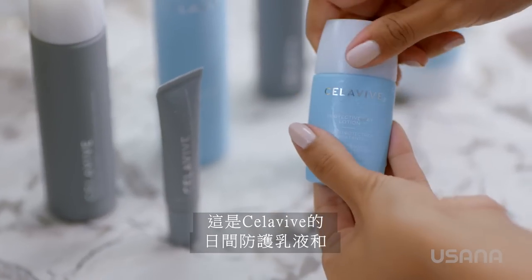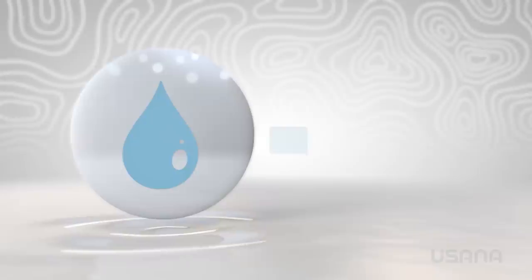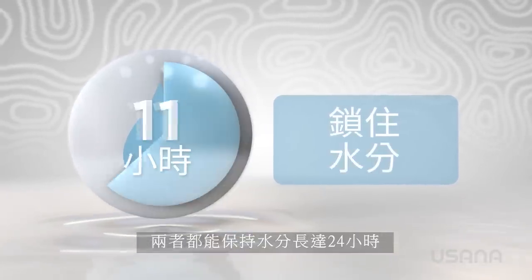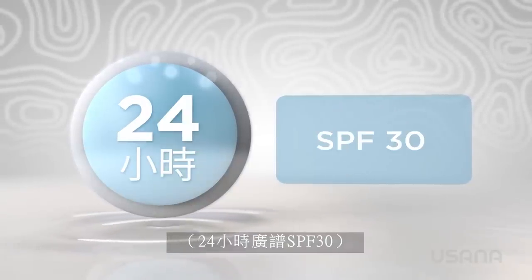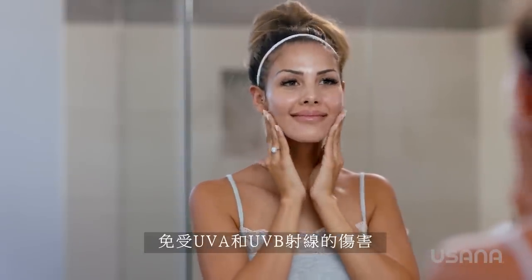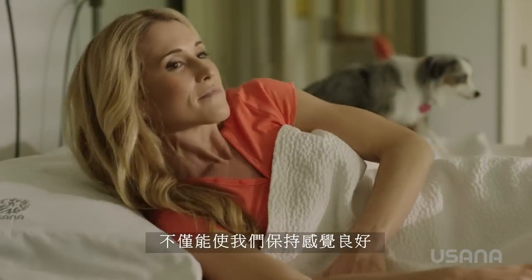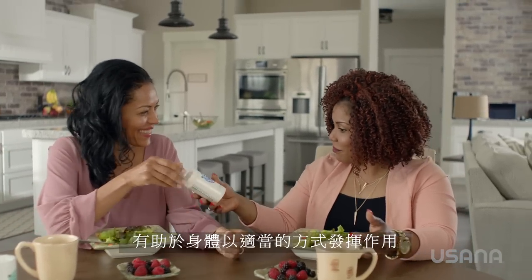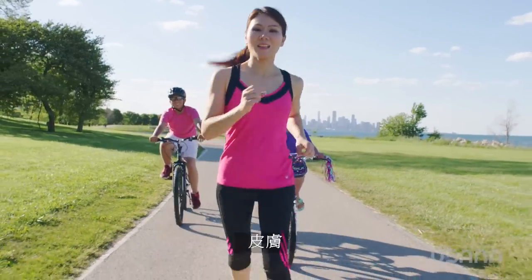This is where Cellevive's Protective Day Lotion and Protective Day Cream come into play. Both lock in moisture for up to 24 hours and both contain broad-spectrum SPF 30. That means they protect our skin from both UVA and UVB rays. Eating a healthful diet and getting the proper amount of quality rest will not only keep us feeling great, but looking great. Good nutrition, including USANA supplements, helps the body function the way it is meant to, and that includes the body's largest organ, the skin.